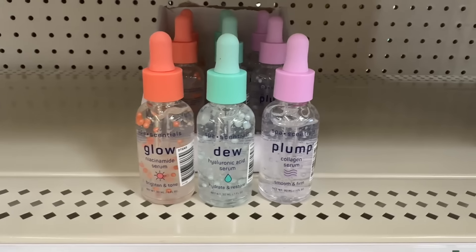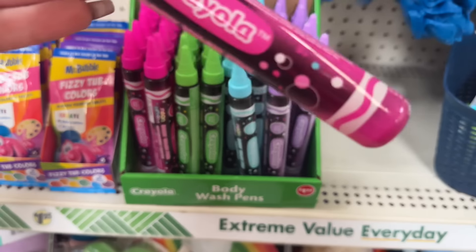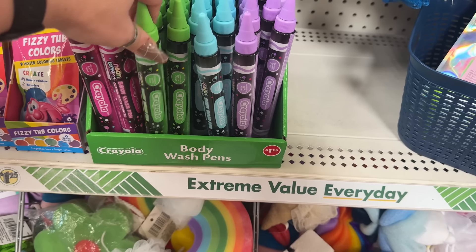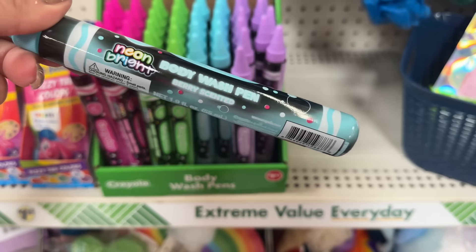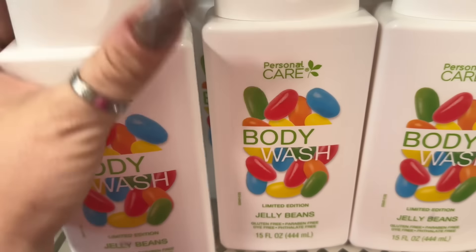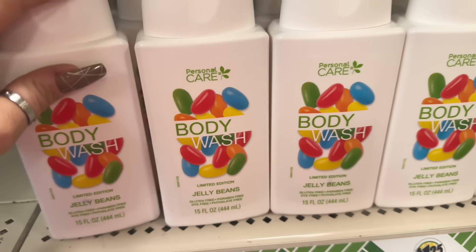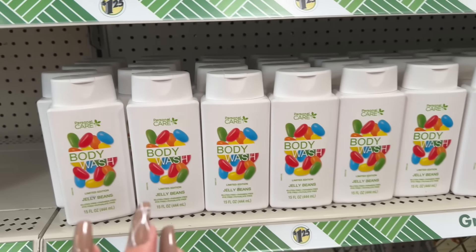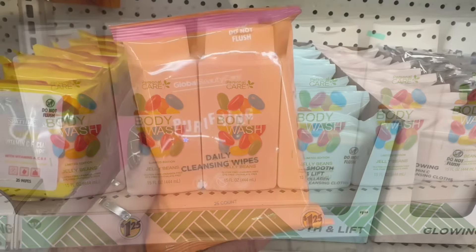Look at that — isn't that cool? I'm gonna pick up one of each of the other ones so I have sets. They have these Crayola body wash pens — it's liquid in there. Cotton candy, apple scented, berry, and then this one is grape. Oh my gosh, does this smell yummy! I love jelly beans, and to be able to bathe in it too — oh yes please!